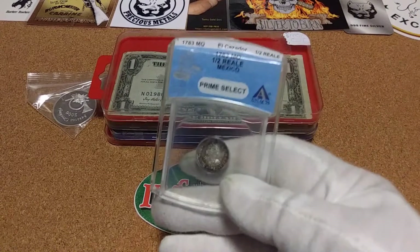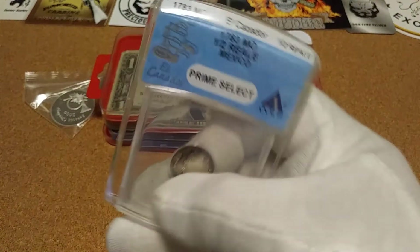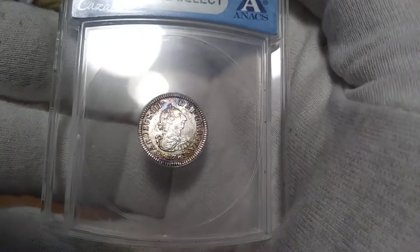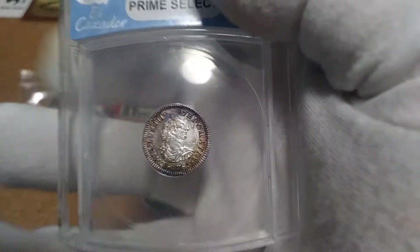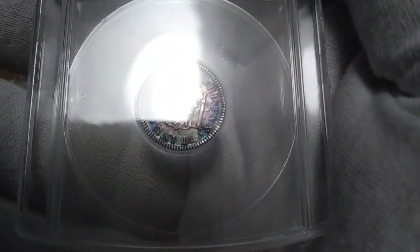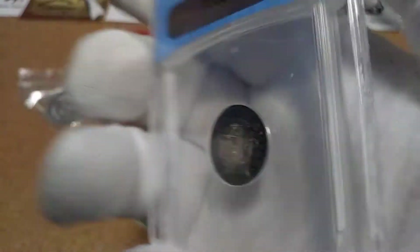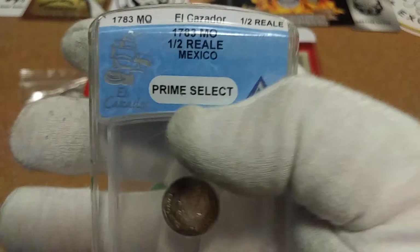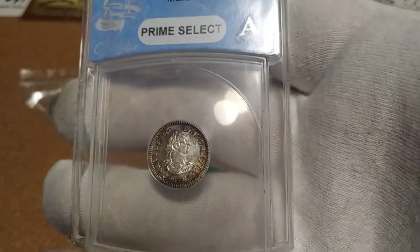And for my last find of the day, I got a Prime Select Half Real from the El Cazador, and that coin is just as it says, Prime Select. That is immaculate for a coin from 1783. It's got some good toning on it also. You don't find many like these and they do hold a heavy premium on these. I saw it, I liked it, and I wanted to bring it home with me, so there it is.